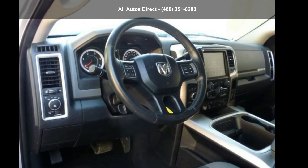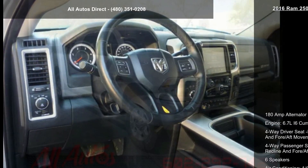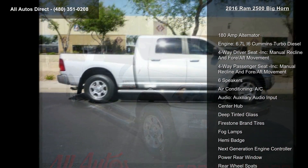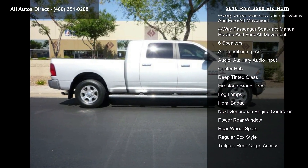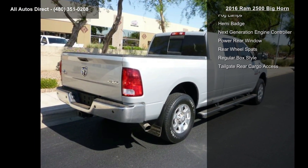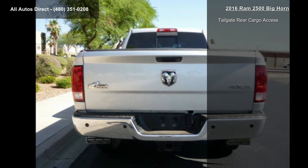Imagine yourself in this Ram 2016 2500 Big Horn. If you are looking for a first-rate auto, this one could be yours today. This vehicle comes with a reliable six-cylinder engine connected to a smooth-shifting automatic transmission.